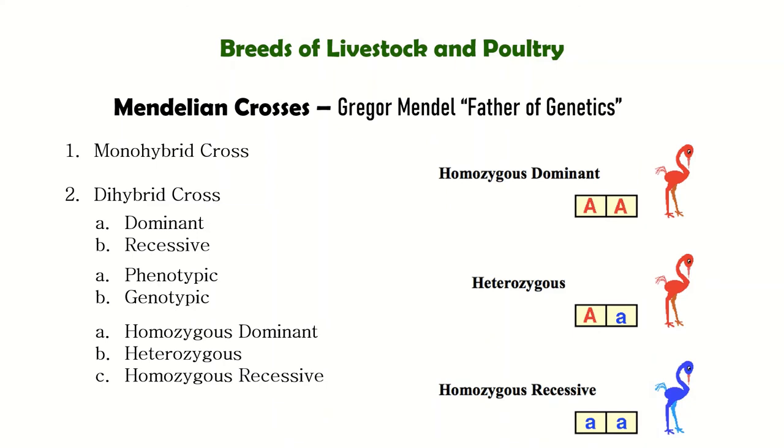We have homozygous dominant, heterozygous, and homozygous recessive. These are seen in the genotype. Homozygous dominant means both letters are the same capital letter (dominant). Heterozygous means one capital letter and one small letter — different, hence 'hetero.' Homozygous recessive means both letters are the same small letter.